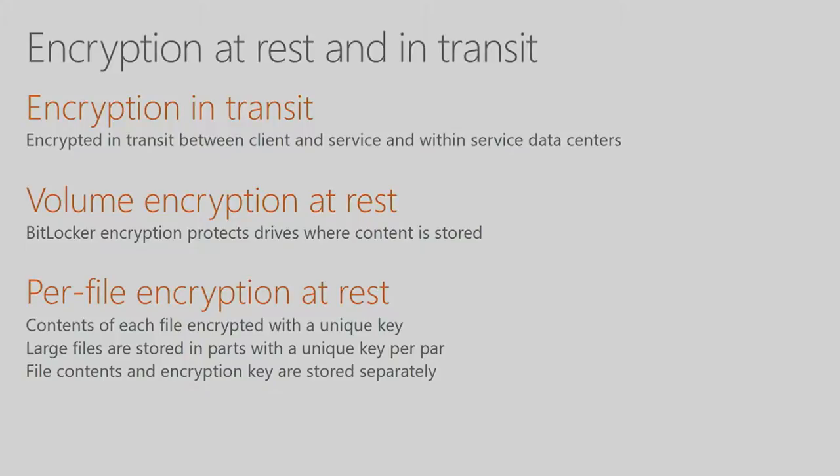To answer a question from the audience: Customer Lockbox is not turned on by default — you do have to manually enable it. And this is an E5 feature. Even with E3, we never really access your data; the question is what level of transparency you want and whether you want to be in the approval path every time.